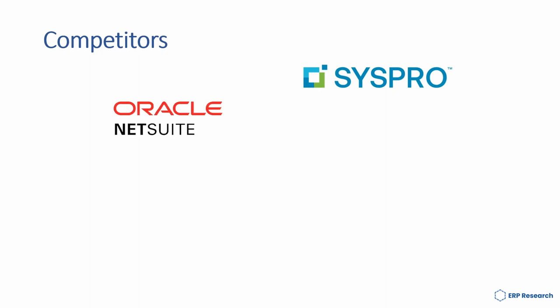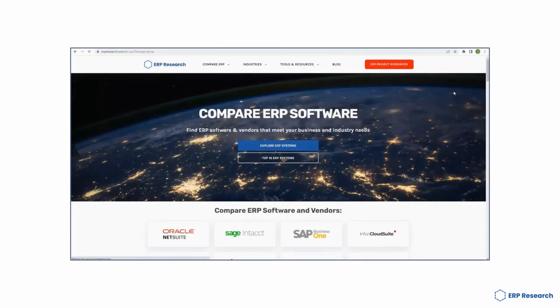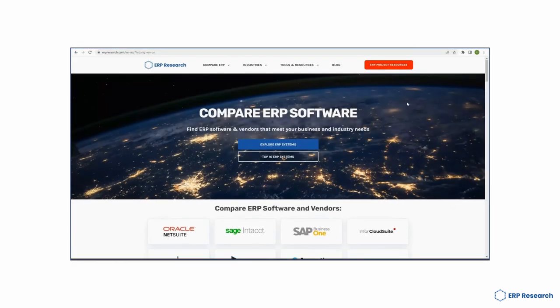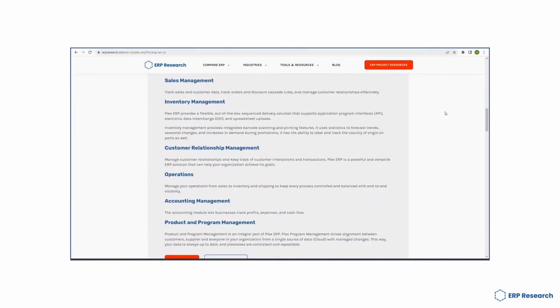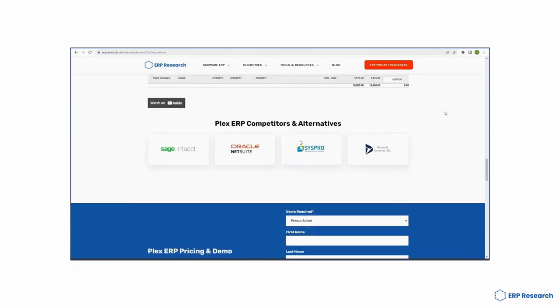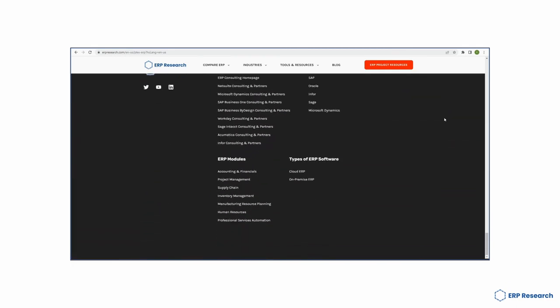Plex's competitors include SysPro, Oracle NetSuite, Sage Intacct and Microsoft Dynamics 365. For more information on all things Plex ERP, make sure you head over to erpresearch.com. Here you'll find free project resources, free expert analysis, and much more in-depth information on all things Plex ERP.